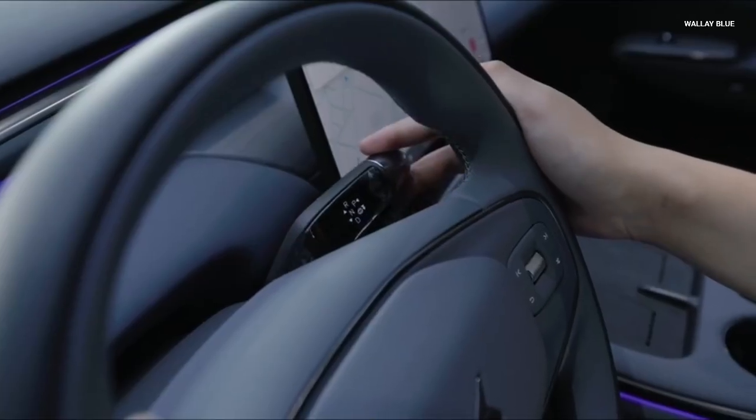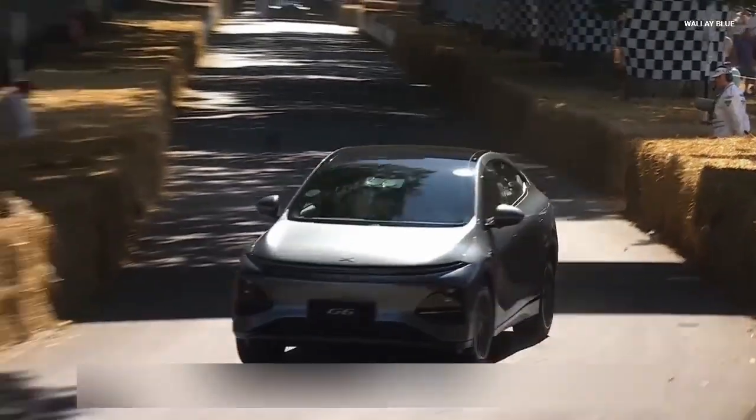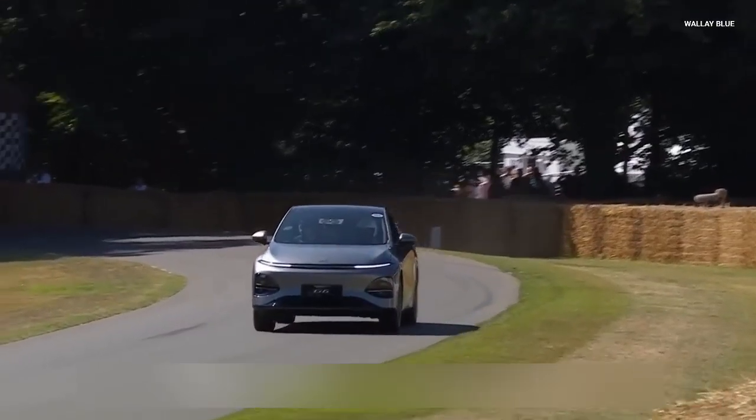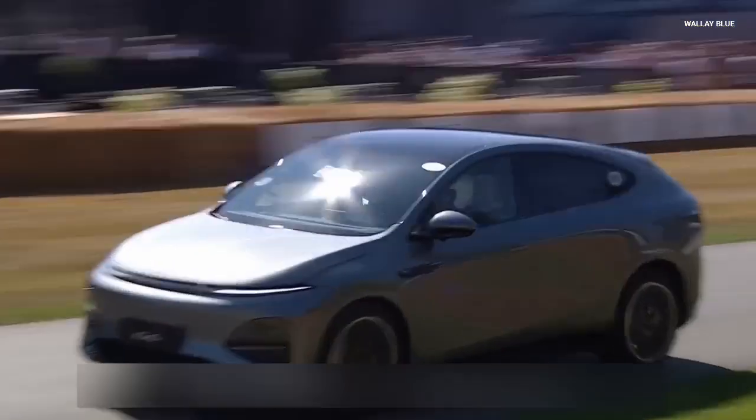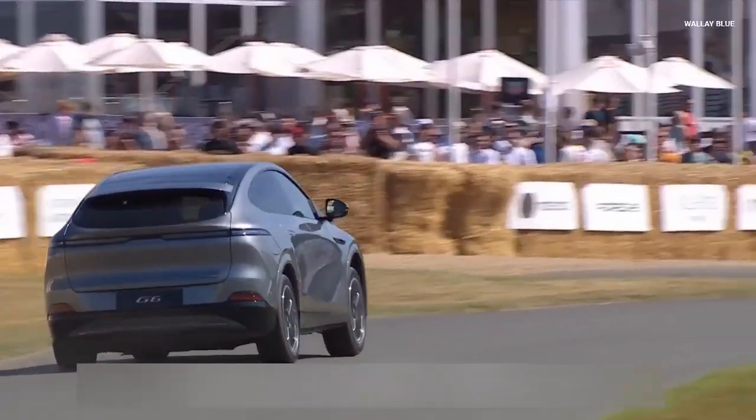The G7's drag coefficient of 0.238cd contributes to both energy efficiency and cabin quietness. At the heart of the G7 lies a rear-mounted permanent magnet synchronous motor delivering 218kW (292hp) and 450Nm of torque, propelling the SUV from 0 to 100km/h in just 5.4 seconds, with a top speed of 202km/h.